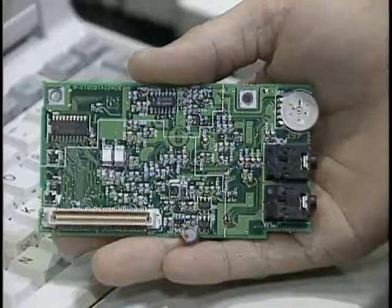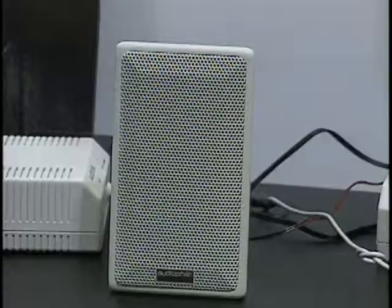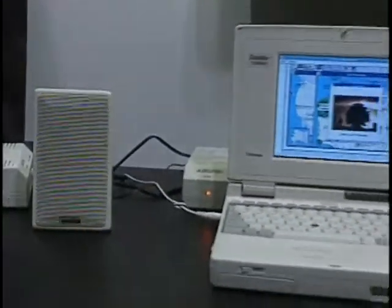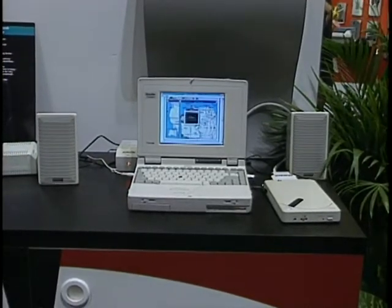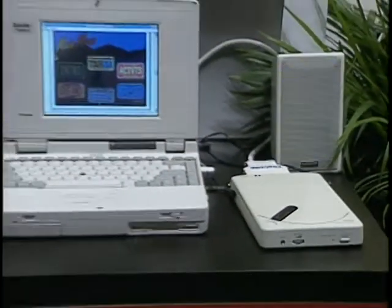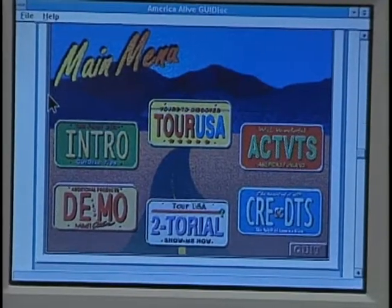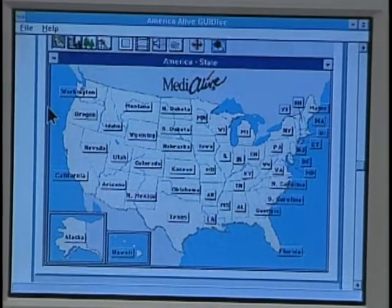Toshiba is showing for the first time a Satellite, part of their consumer products notebook PC line, which has an optional SoundBlaster-compatible sound system for multimedia sound. The Toshiba Satellite T2400C uses a 50 MHz 486DX2 chip and comes with a SCSI 2 port for connecting a CD-ROM drive, available with dynamic dual-color display or a TFT active matrix display.